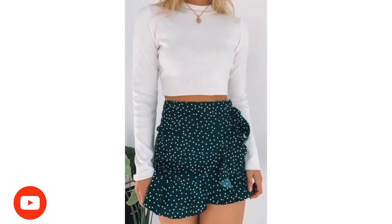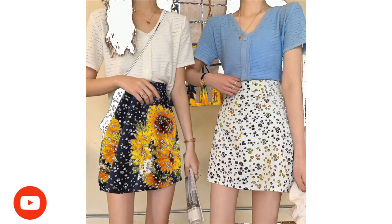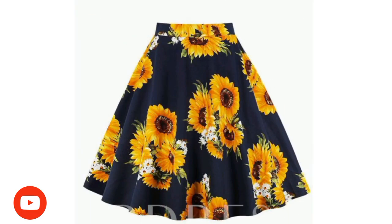Hello friends, welcome back to my YouTube channel. How is it going? I hope you are doing good. Today I'm gonna show you guys mini floral skirt designs for girls.